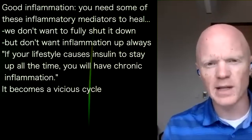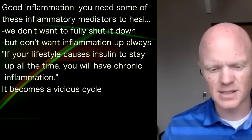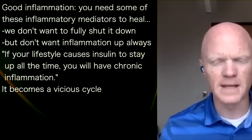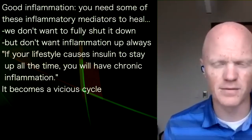If someone is following a lifestyle that's keeping their insulin up, causing insulin resistance, that's going to be exacerbating inflammation throughout the body. And then it can go the other way as well. So it starts to feed — it's a vicious cycle.